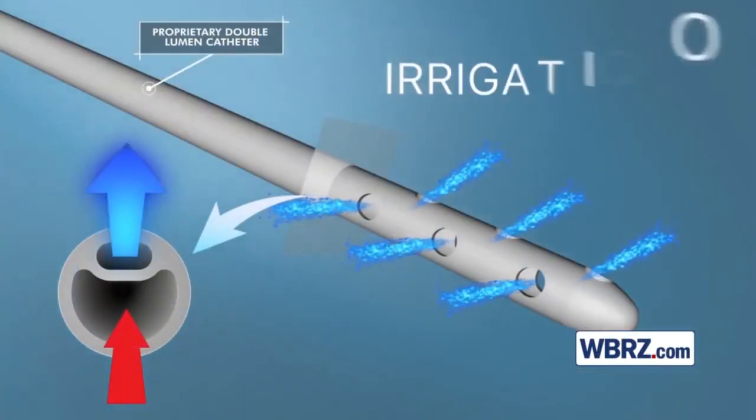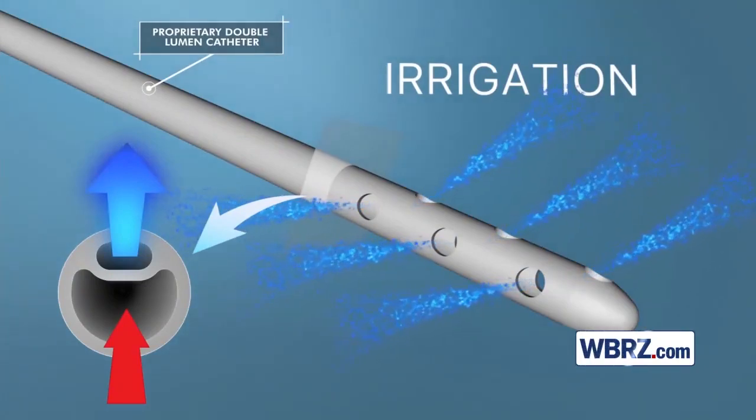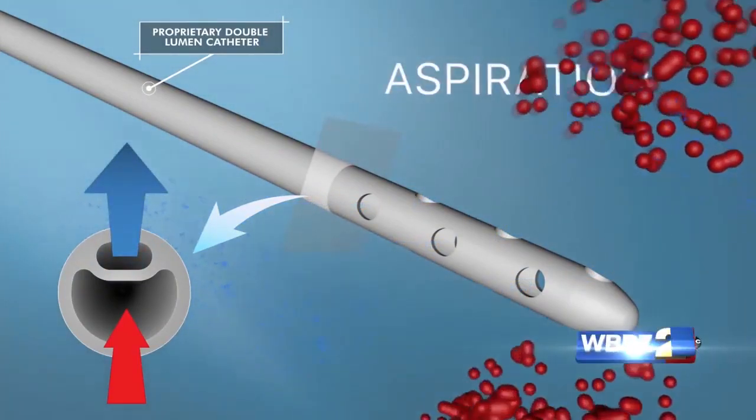So these are extraordinarily small tools that are less invasive. We have some video of the new technology — this tiny tool represents a long way in how strokes have been treated. Can you elaborate on that?